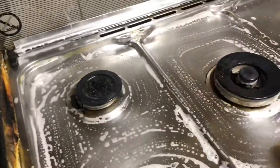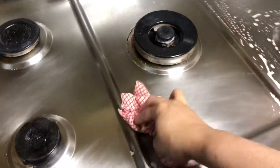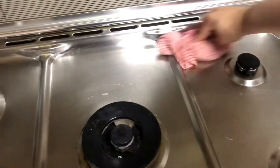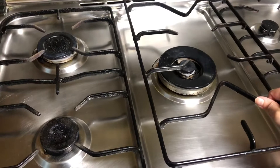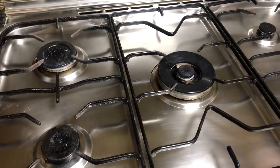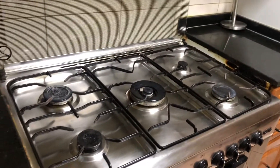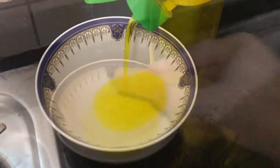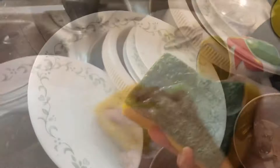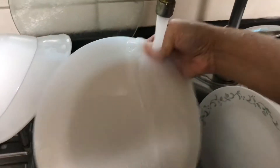I just needed to finish the cleaning work in the kitchen and that's it, since we were planning to go out in the evening. I thought I'd finish all the work very fast and get ready. The last thing left was washing the vessels, which I think most of us don't like to do. Once that was over, I was done.